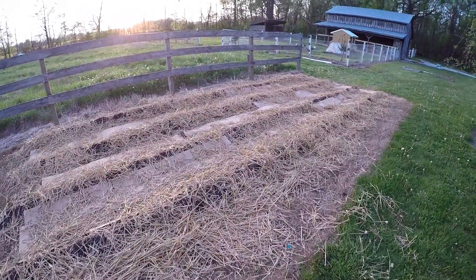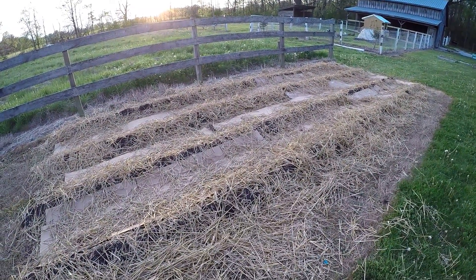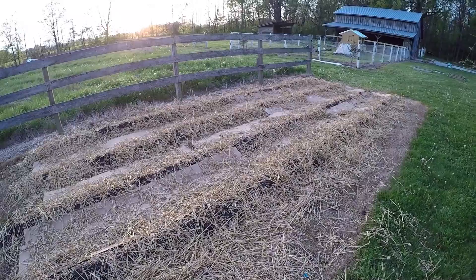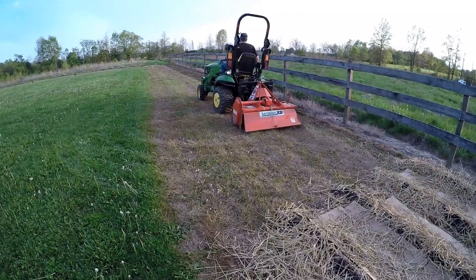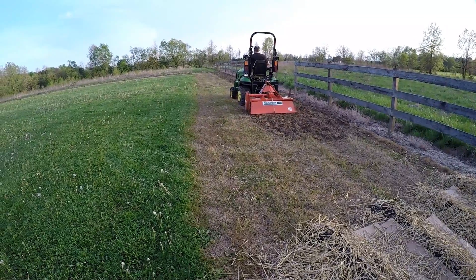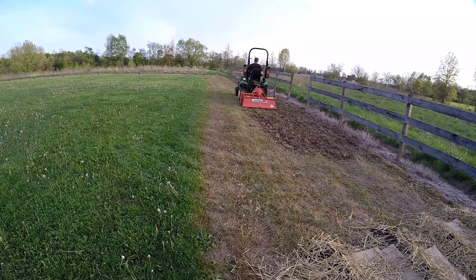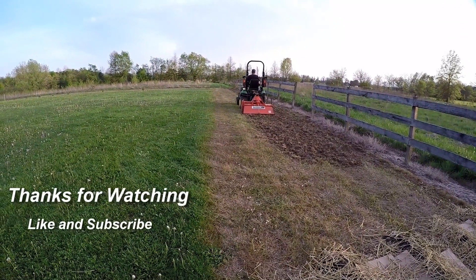It looks like they have cardboard in between the rows and then straw over the top of it — I'm sure that keeps all the moisture in. With Ty's detailed planning and the great job tilling that Johnny did, the family will soon be enjoying wildlife and wildflowers. Hope to see you next time on Tractor Time with Tim.